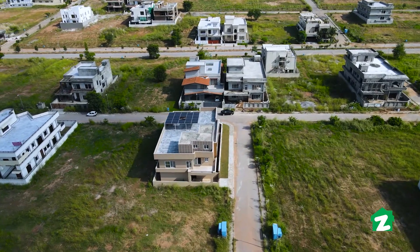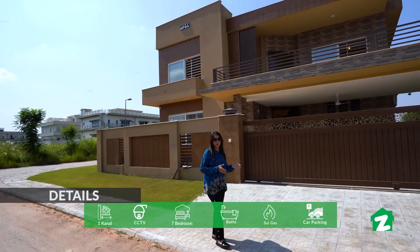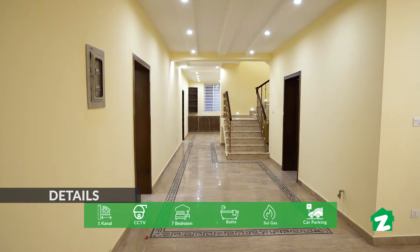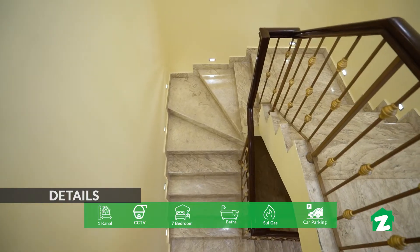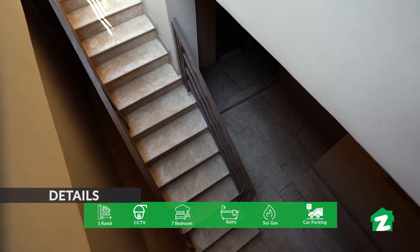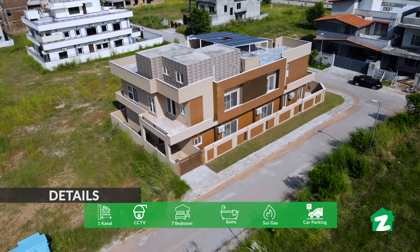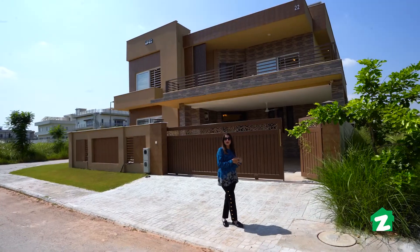I am here at Akhtar Associates. They are offering you base paint, ground plus first floor. This is the servant quarter. The most different thing is that this house has 3 different access points. Let's go and visit it.